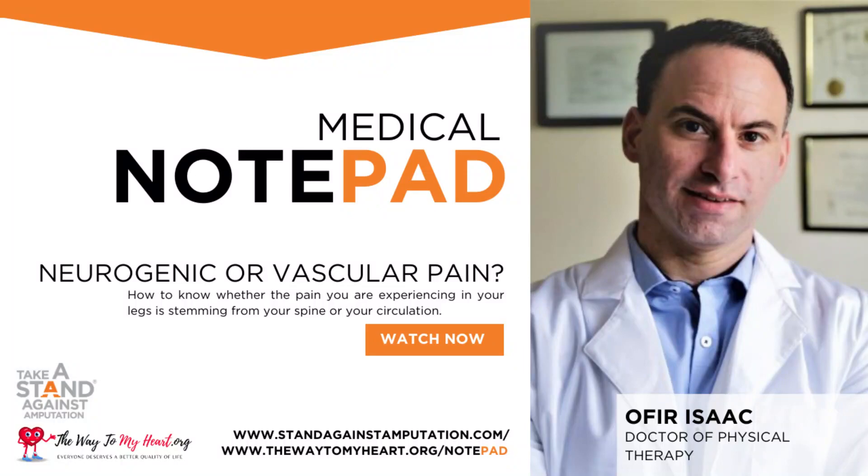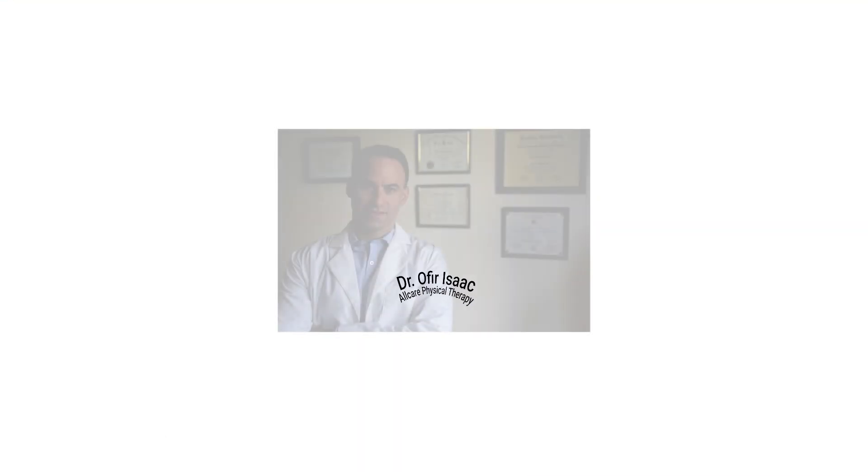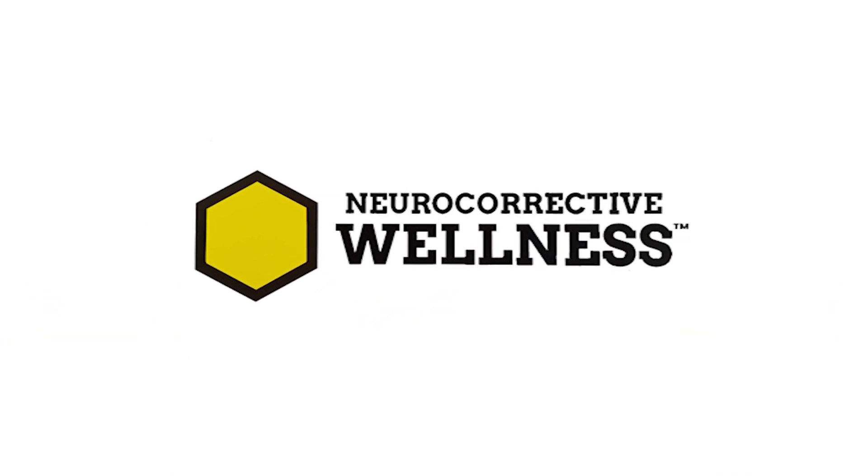Medical Notepad, brought to you by Cardiovascular Systems Incorporated's Patient Advocacy Campaign, Take a Stand Against Amputation, and The Way to My Heart. Hi, I'm Ophir Isaac, Doctor of Physical Therapy with All Care Physical Therapy in Brooklyn, New York, and the Neurocorrective Wellness Institute, with this week's Medical Notepad.